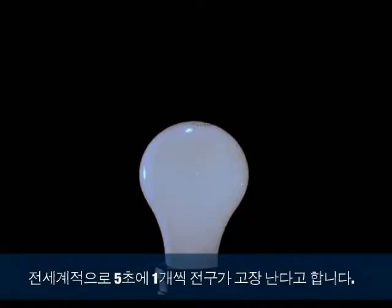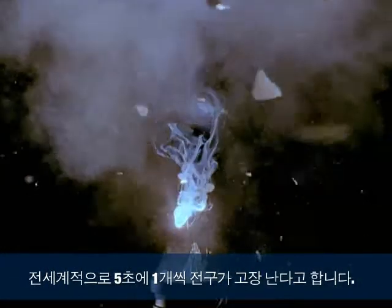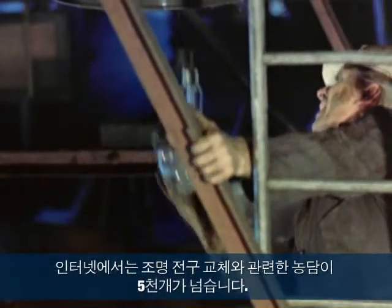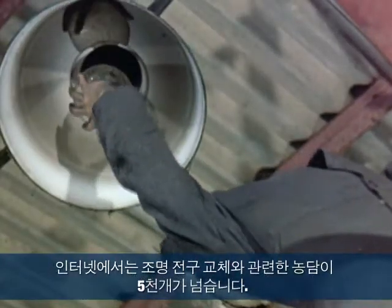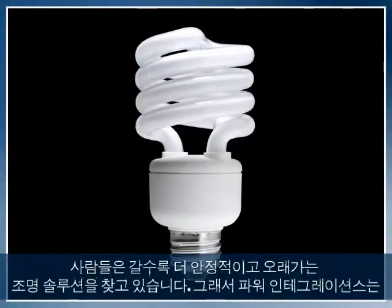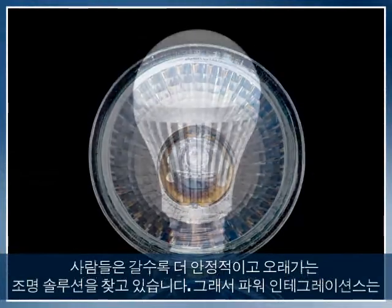Every 5 milliseconds, a lightbulb fails. It's so common that there are over 5,000 jokes about changing a lightbulb on the internet. But not everyone's laughing. People are looking for more reliable, longer-lasting lighting solutions.